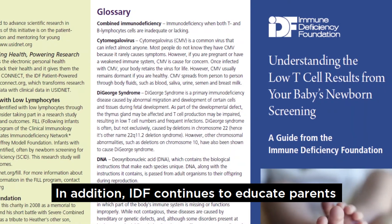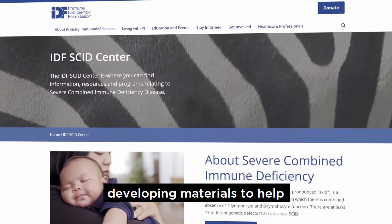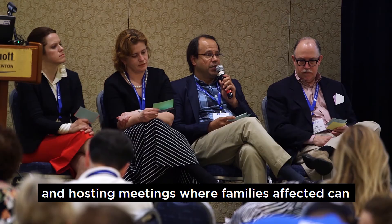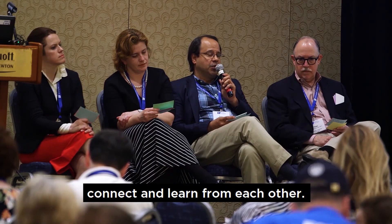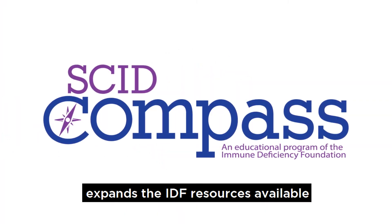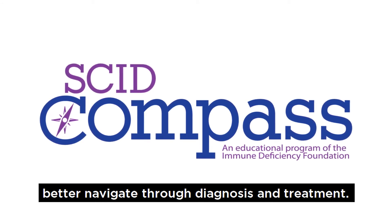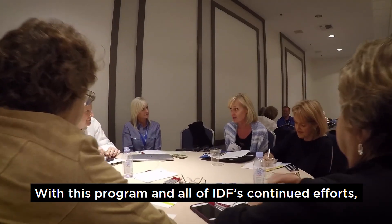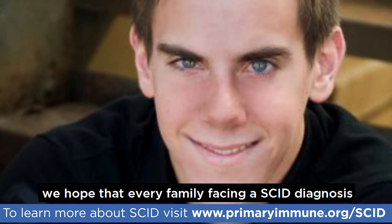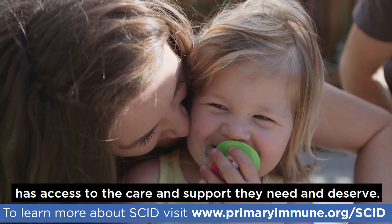In addition, IDF continues to educate parents and health care professionals about SCID, developing materials to help them understand this rare, severe disorder, and hosting meetings where families affected can connect and learn from each other. The SCID Compass program expands the IDF resources available to families and physicians, helping them better navigate through diagnosis and treatment. With this program and all of IDF's continued efforts, we hope that every family facing a SCID diagnosis, no matter where they live in the U.S., has access to the care and support they need and deserve.